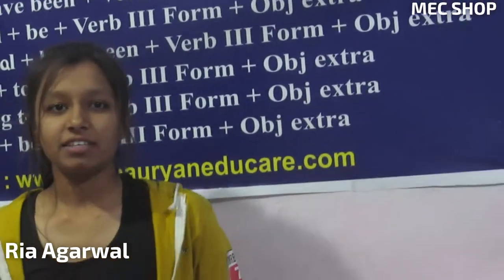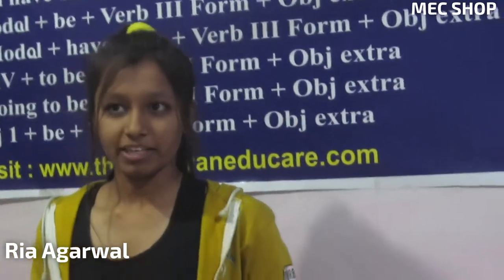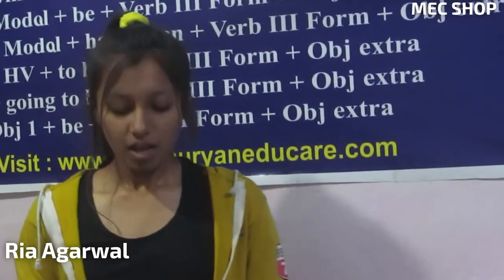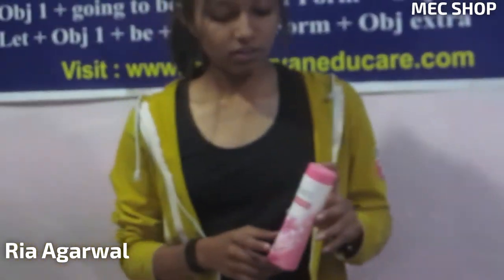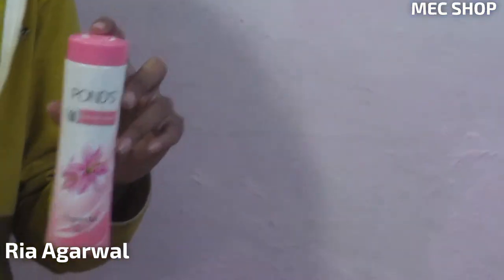Hello everyone, you are watching MSc Shop. I am Rhea and this time we bring for you a guaranteed quality product. You get to see advanced and latest products with us. Today we have brought for you a powder which is of Ponds company, and it's a very useful product because everyone wants to look good.